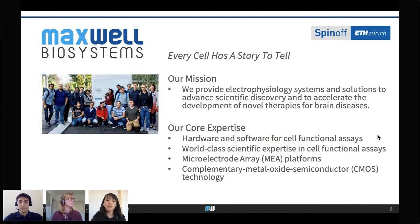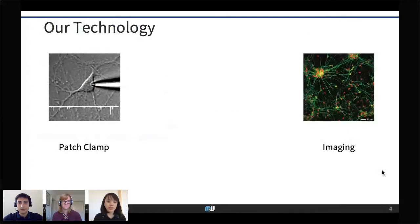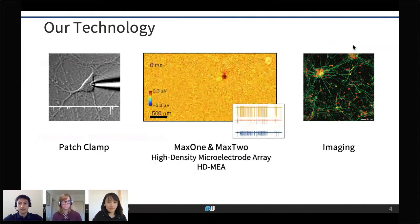We use CMOS technology for our microelectrode array devices. Electrophysiology has two main approaches: patch clamp, the gold standard, where a patch pipette detects signals from an individual cell — action potentials and ion activity — and imaging, which provides cell morphology and connectivity through microscopy. Our high-density microelectrode array technology sits in between these two, allowing us to detect action potentials like patch clamp while also enabling electrical imaging.